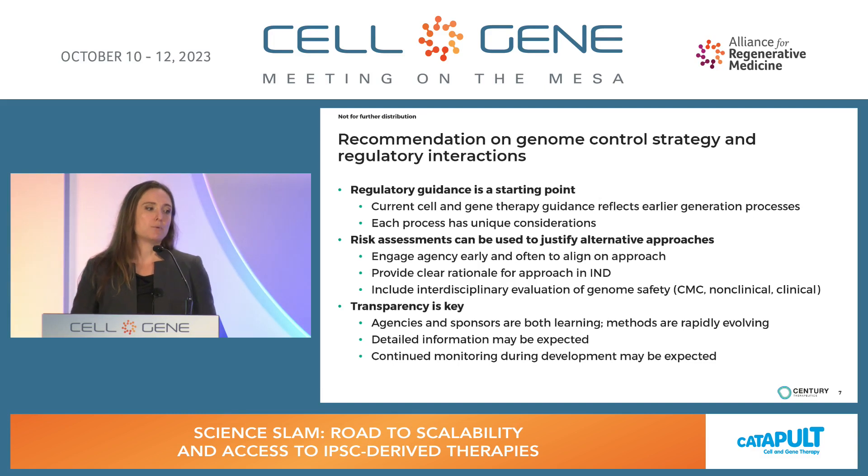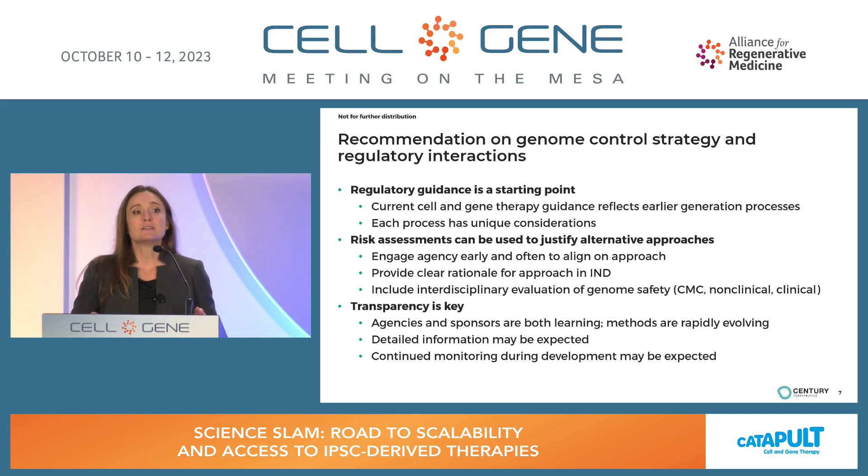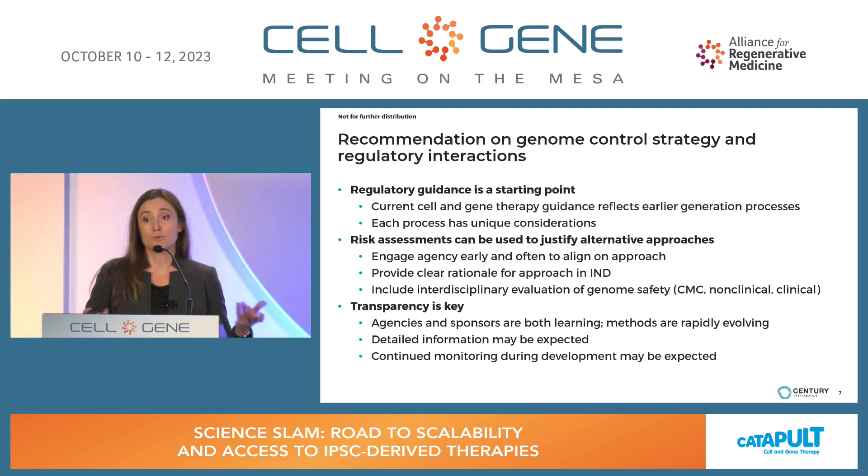To wrap up with some recommendations on genome control strategy based on our regulatory interactions to date: the regulatory guidance we have is really a starting point. What we're doing is cutting edge, and our product and process don't fit neatly into a box, so you have to take an approach that considers the specific process you're performing. Risk assessments can be very helpful in justifying alternative approaches. Engage the agency early and often to align on your approach. And finally, transparency is key — err on the side of over-communication. We are both learning, agencies and sponsors, and providing detailed information enables more meaningful scientific dialogue that will ultimately lead to more flexible outcomes for the sponsor.